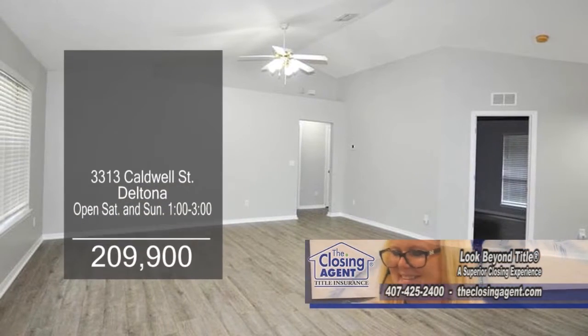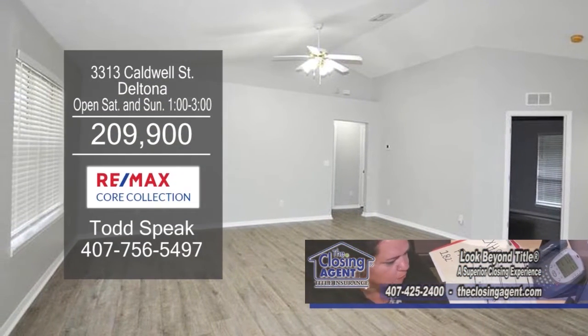This home has new flooring throughout, freshly painted walls, and brand new blinds on the windows.